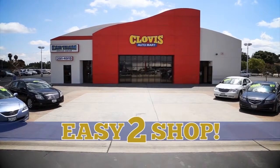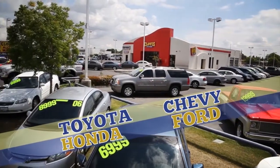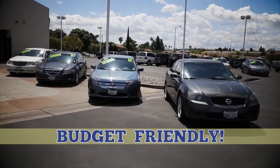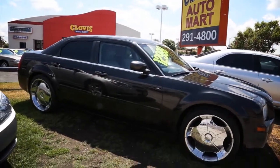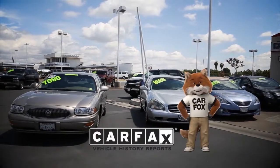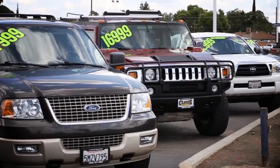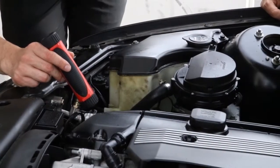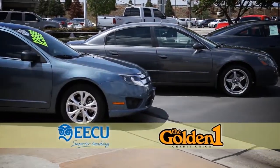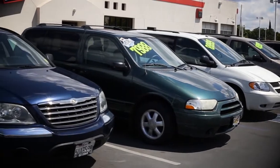Clovis Auto Mart is the place to find your next car, truck, or SUV. Shop from over 100 quality pre-owned vehicles in stock. We're budget friendly here at Clovis Auto Mart. One quick phone call will get you pre-approved in only 5 minutes. We'll show you the Carfax on every vehicle we sell. All of our vehicles are inspected from top to bottom by one of our trained service technicians. We'll get you the lowest rates with the best credit unions. Need second chance financing? We've got the best programs for you. Take a look at some of this week's specials.